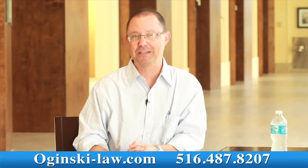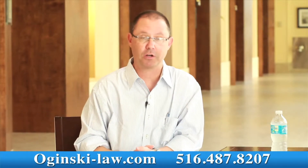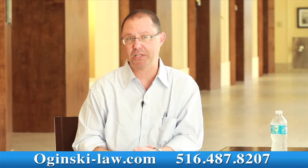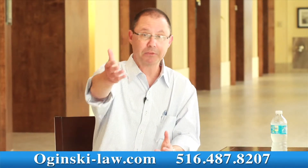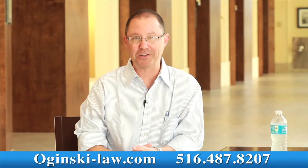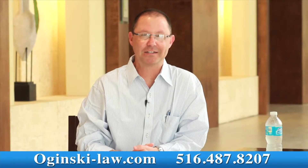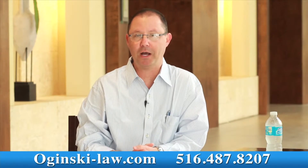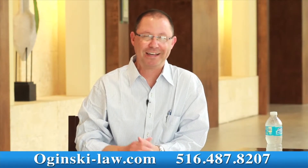I share this information with you just to give you an insight and an understanding into what goes on in the litigation process during jury selection in New York. I recognize you probably have questions of your own about your own particular matter. If your matter happened in New York and you have legal questions, pick up the phone and call me. I can answer your legal questions — this is something I do every single day and I welcome your call. You can reach me at 516-487-8207 or by email at Gerry — G-E-R-R-Y — at Oginski-Law.com. That's it for today's quick video, have a wonderful day.